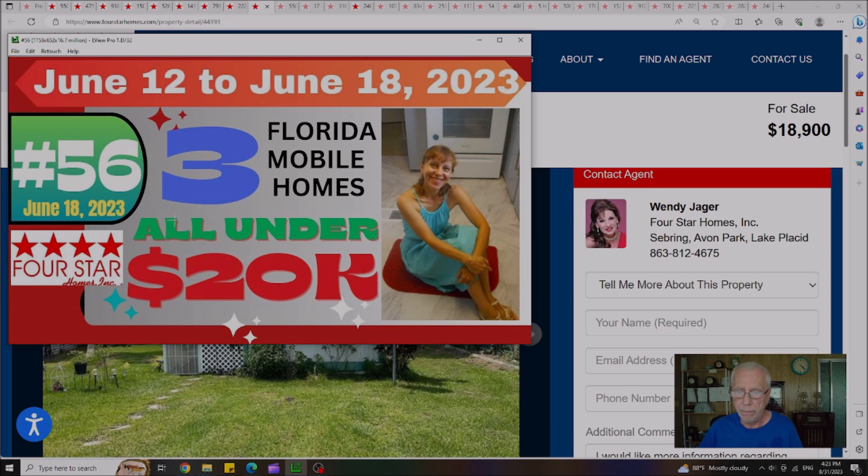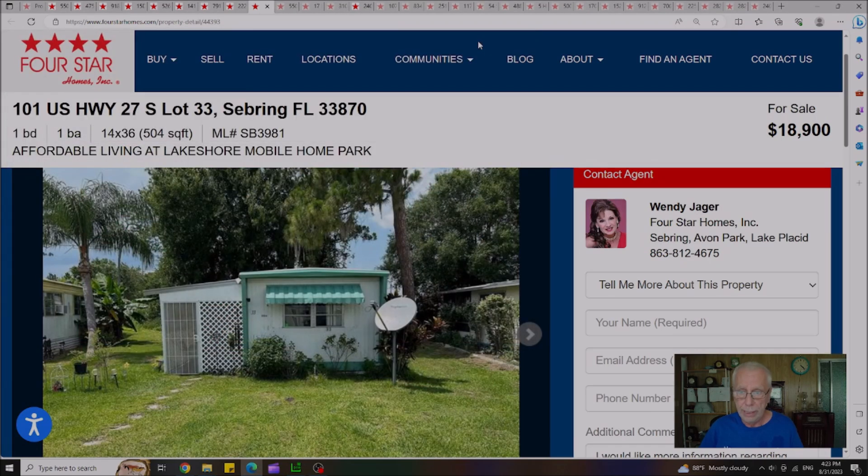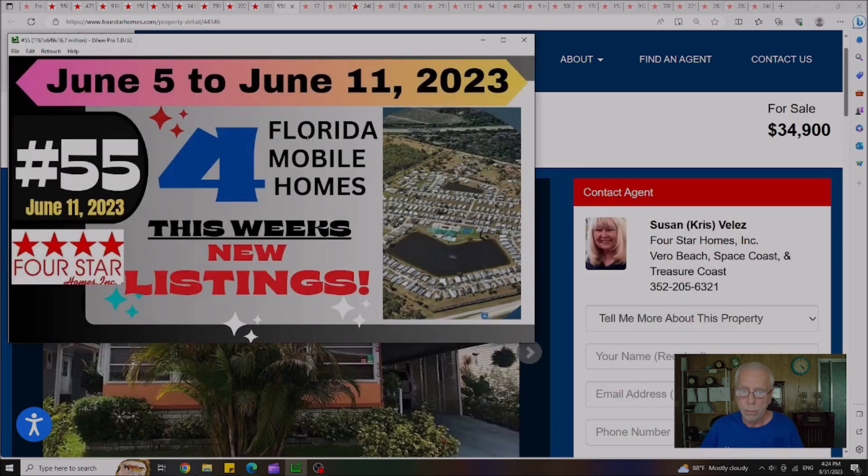Video 56 was published on June 18th — another Sunday video featuring three Florida mobile homes all under $20,000. Out of the three, there's only one left, located out in Sebring at a price of $18,900, with a lot rent of $400 a month.